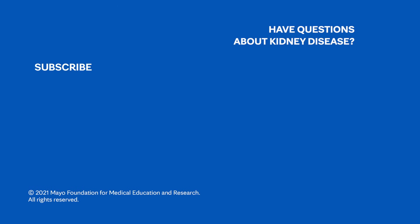And even then, there is plenty of hope. If you'd like to learn even more about chronic kidney disease, watch our other related videos or visit mayoclinic.org. We wish you well.